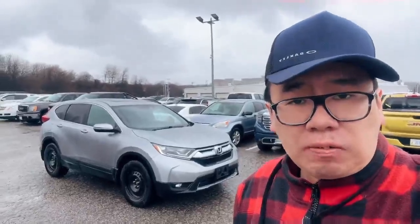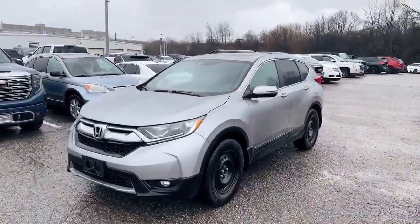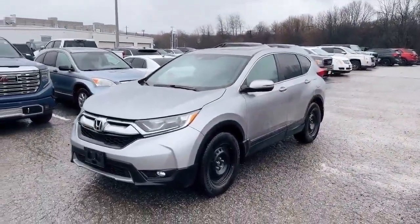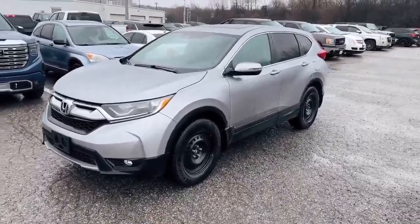Hi, this is Edmund from Finch Chevrolet. This is a 2019 Honda CR-V. This is the one that comes with the original all-season tires, also with the alloy wheels, but not in the video right now.